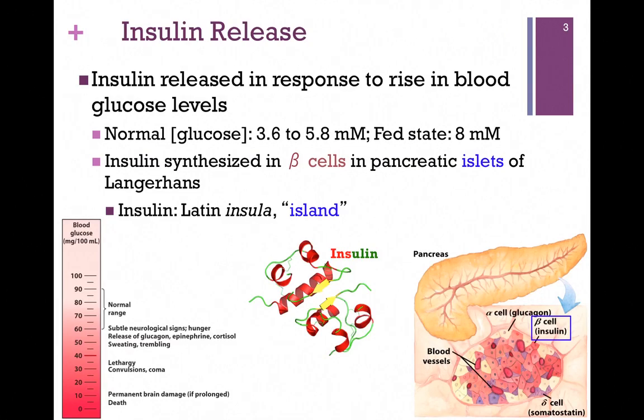Let's look at those triggers for insulin release. Insulin is released in response to a rise in blood glucose levels. If you look at the lower left, we have a scale indicating the level of blood glucose in milligrams per 100 milliliters. The normal range within those units is 60 to 90. If we drop below that, we start to get subtle neurological signs — hunger, sleepiness. We start to release glucagon and the catecholamines, and that can result in other symptoms.